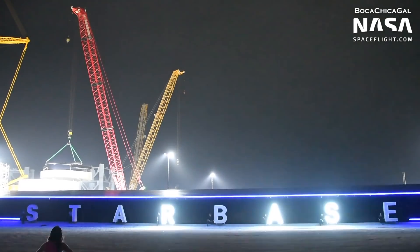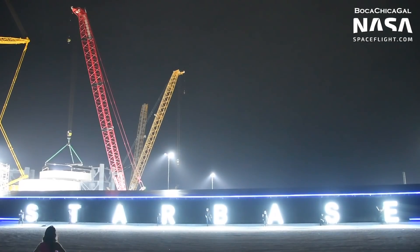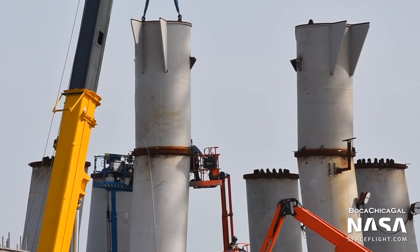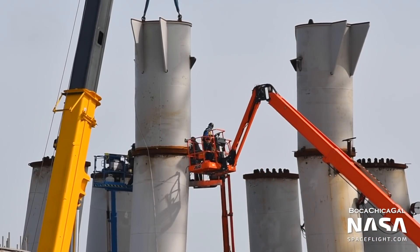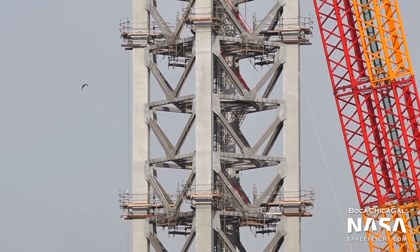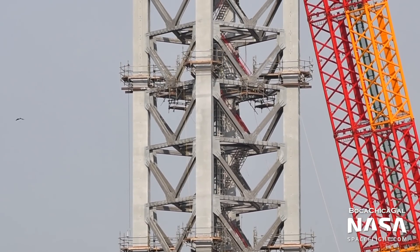The entire Boca Chica facility, also known as Starbase, is buzzing with activity as SpaceX presses towards its next goal: an orbital flight of Starship. Work on the orbital launch site is moving full steam ahead, while production on individual Starships has slowed dramatically.